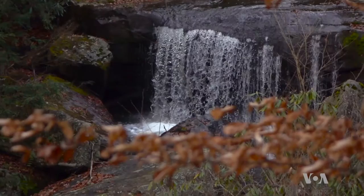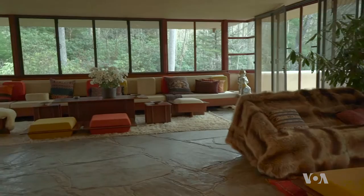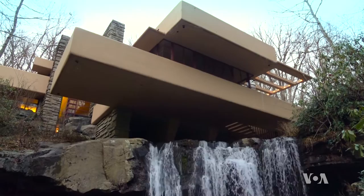The house is called Falling Water for a reason. It literally sits on top of a waterfall created by a mountain river called Bear Run, making the waterfall part of the house. You can hear it while going to sleep in one of the bedrooms. You can see it under your feet in the living room. Edgar and Lillian Kaufman, owners of Kaufman's department store in Pittsburgh, wanted to build a weekend home. They hired legendary Frank Lloyd Wright, who made their dream come true, integrating the waterfall into the architecture.